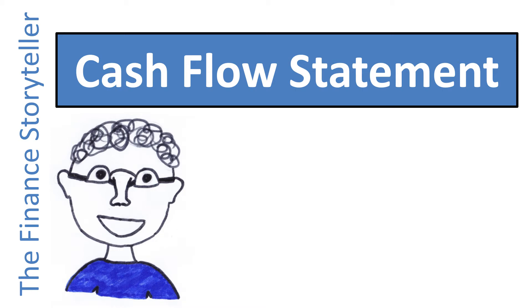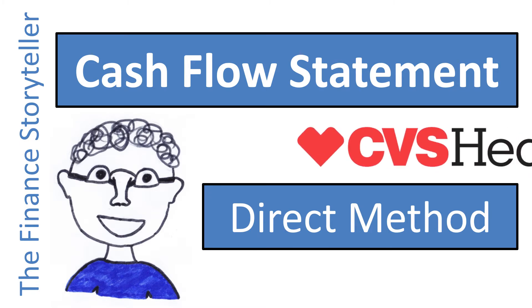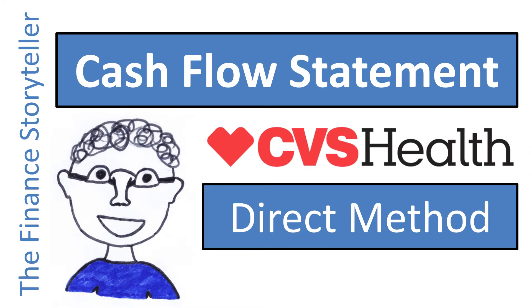Direct method cash flow statement versus indirect method cash flow statement. So far I have only come across one company that presents their cash flow using the direct method: CVS Health. I find the direct method easy to understand and intuitive. Let me show you!